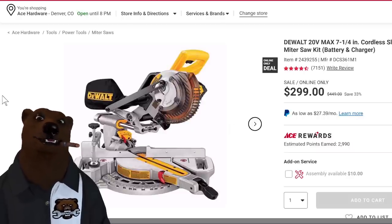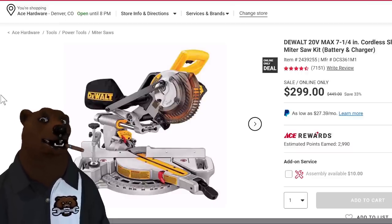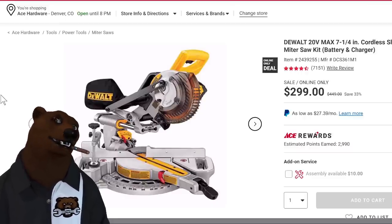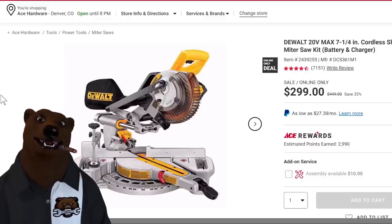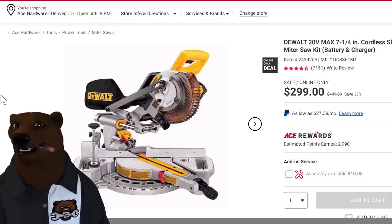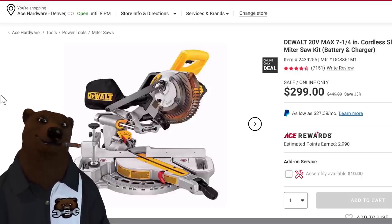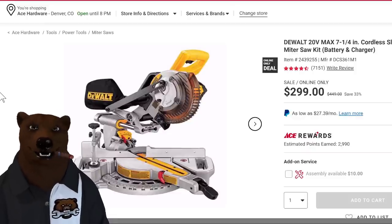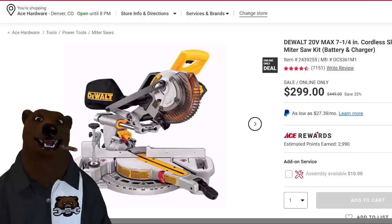Over at Ace Hardware, we've got the DeWalt 20-volt Max sliding miter saw with a 7.5-inch blade. A 7.5-inch on a sliding miter saw gives you a lot of flexibility — great for trim work, flooring, take-anywhere cutting. This is $299, down from $449 — saving 33%. Ends today, February 6th, so jump on it.